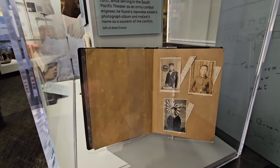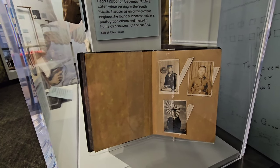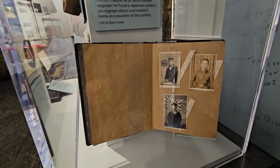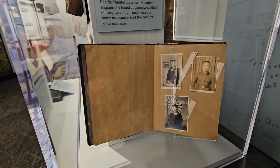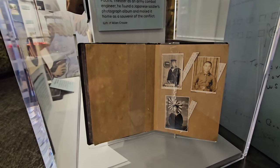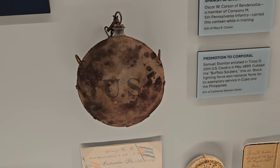Here's a Japanese photo album. Donald Krause of Fairfield witnessed the Japanese attack on Pearl Harbor on December 7, 1941. Later, while serving in the South Pacific theater as an army combat engineer, he found a Japanese soldier's photo album and mailed it home as a souvenir of the conflict. And right here we've got a Spanish-American War canteen.